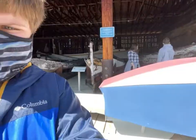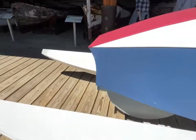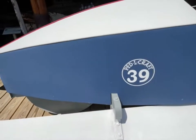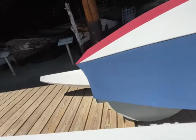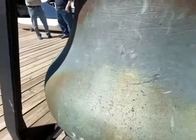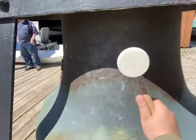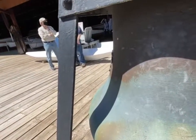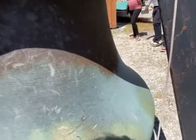That pretty much covers it for this area. Right here we have a pedal craft, number 39. I'm not really sure what it was used for, but my guess is it's kind of like a catamaran. And right here we have a bell that you can ring — so yeah, you can ring the bell, and that's pretty much it for the bell.